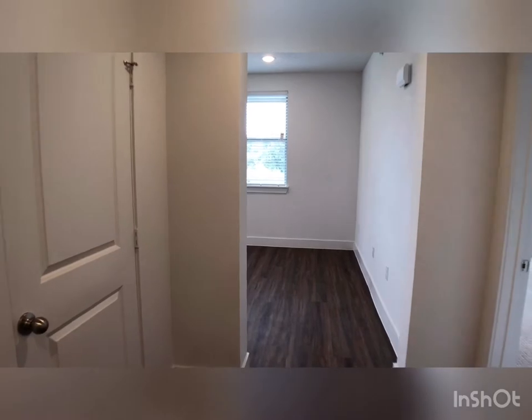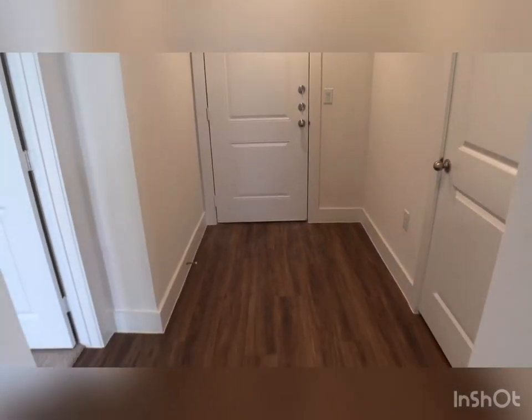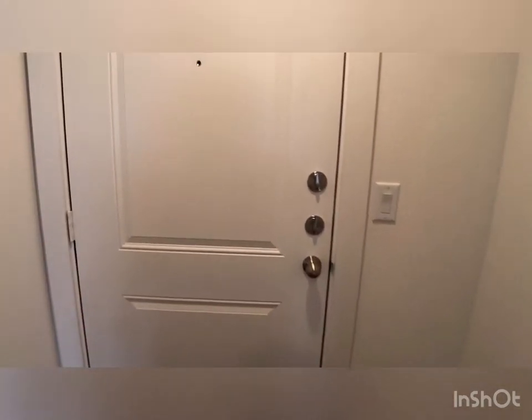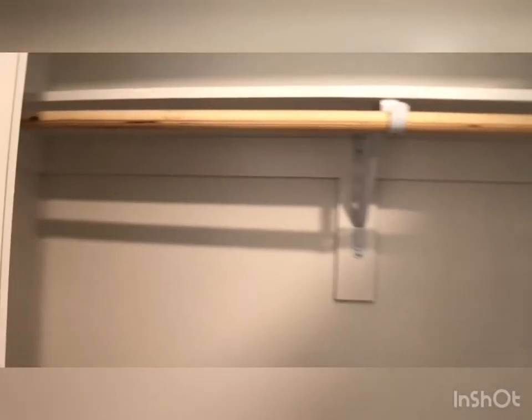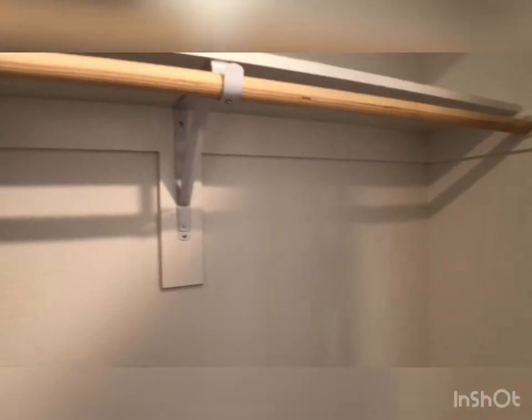As soon as you enter into your brand new home, you have this entryway hallway here. This is a great space for maybe putting a small entryway table. You can also make this a mudroom if you wanted to. You do have the double deadbolts here for extra security, as well as a peephole and the doorbell right outside. Directly off your entryway hallway is this long coat closet — great for your winter wardrobe, shoes. It does come with a built-in shelf.